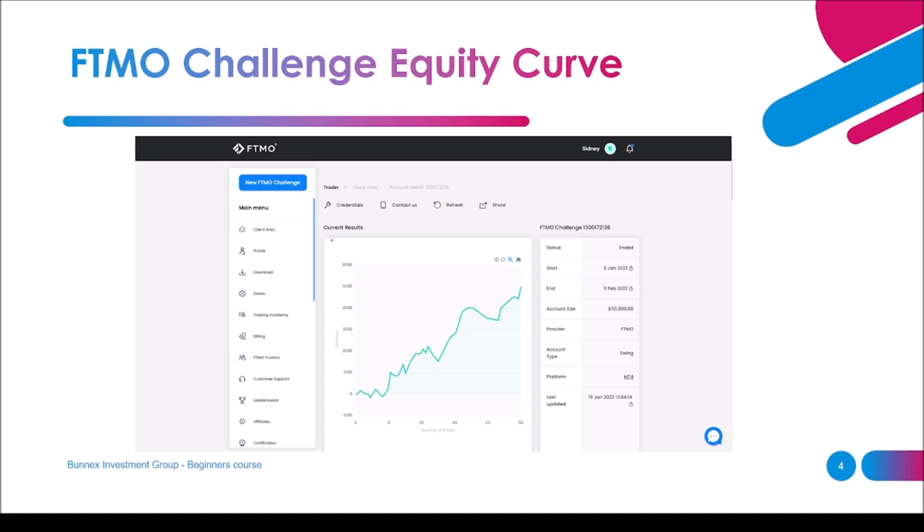After passing those two steps you are awarded an account where any profit you earn, you keep 80%. This is the challenge equity curve — it started with a small drawdown into loss and then we reached the 10% target, which was $5,000. In this case the account size was $50,000.